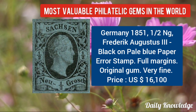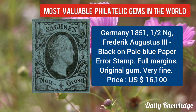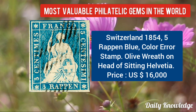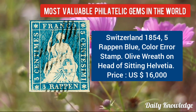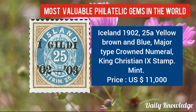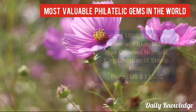Next is Germany 1851, half NG, Frederick Augustus III, black on blue paper — error stamp. Switzerland 1854, 5 ribbon blue color — also an error stamp, with olive wreath on the head of sitting Helvetia. Now Iceland 1902, 25A yellow-brown and blue, major type crowned numeral, King Christian IX stamp.